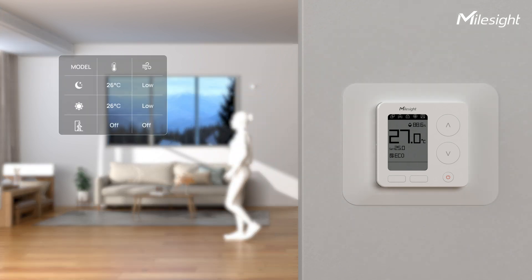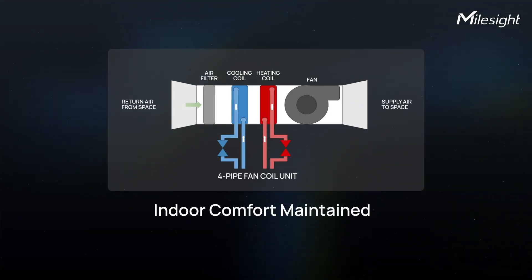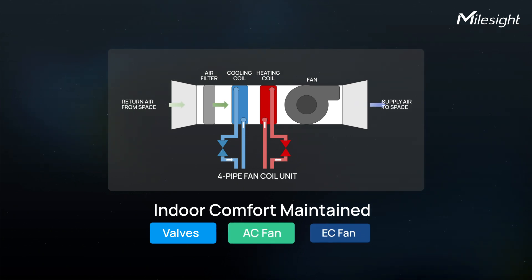But that's not all. Take full control with 8 custom schedules, each supporting up to 16 time periods, allowing both comfort and energy efficiency. Like a conductor, the thermostat orchestrates valves, 3-speed AC and EC fans, to maintain perfect comfort.